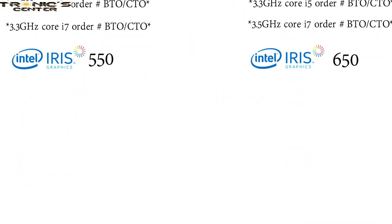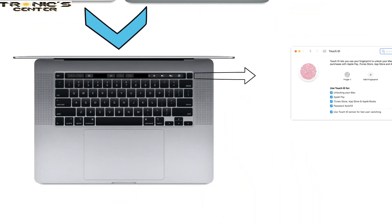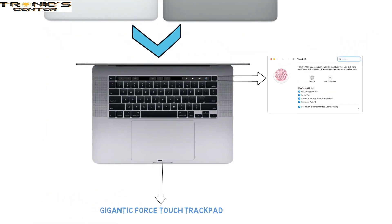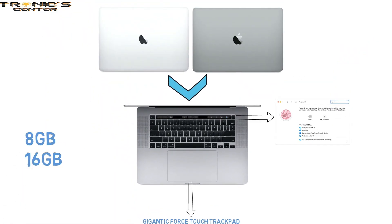These models come in two color options — silver or space gray — and feature an integrated Touch Bar with Touch ID login support and a large Force Touch trackpad. RAM options are 8GB and 16GB.